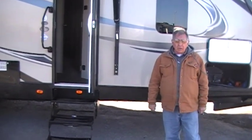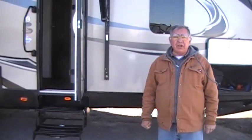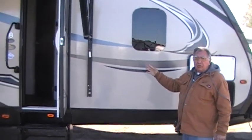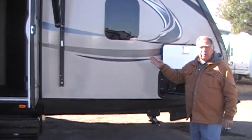Good morning, my name is Joe. Welcome to this week's edition of GoodSense RV Friday Edition. I'd like to introduce you to this week's Good Value on the Lot. This is the 2018 Keystone Premier Edition.